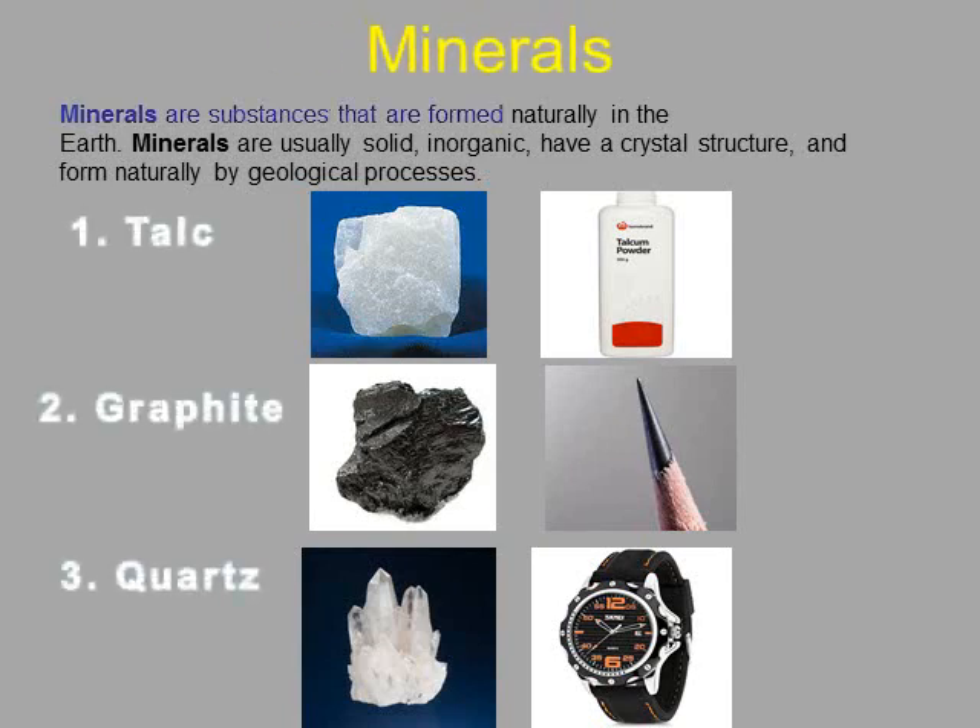Minerals. All rocks are made up of minerals of different colors, shapes and sizes. Many things that we use everyday are made up of minerals, like Talc. Talc is used to make talcum powder.